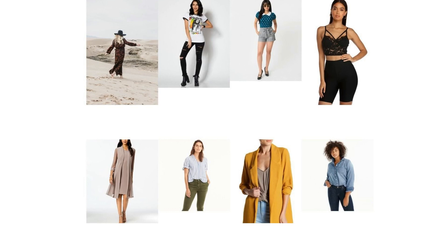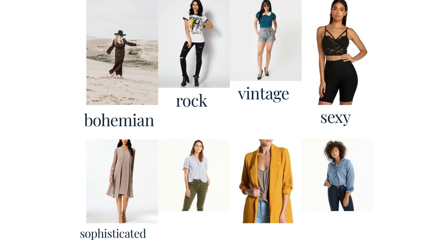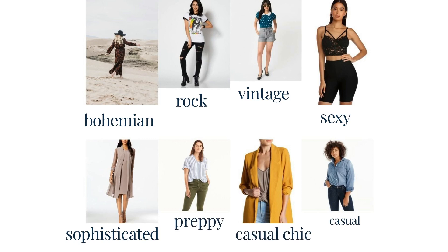Now let's see some types of styles that a person can use. Which do you prefer? Bohemian, rock, vintage, sexy, sophisticated, preppy, casual chic, and casual.